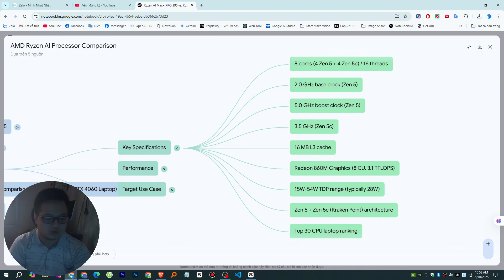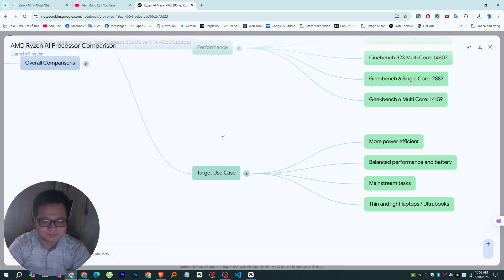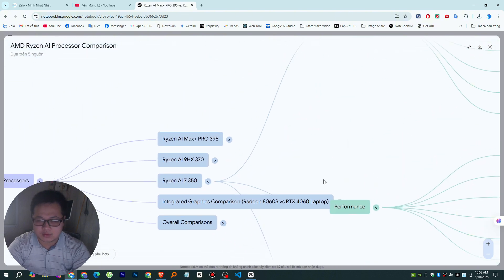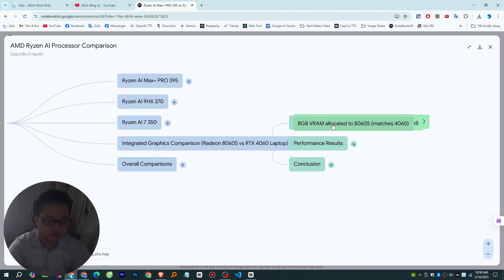These are different targets. In benchmarks like Cinebench R23 and Geekbench 6, the Ryzen AI Max Plus Pro 395 consistently scores higher — which lines up perfectly with the specs. The 395 is the clear choice for anyone needing maximum performance in demanding professional work, desktops, or workstations. The 370 is a strong option for high-performance laptops where you still want a decent balance between power and battery life.